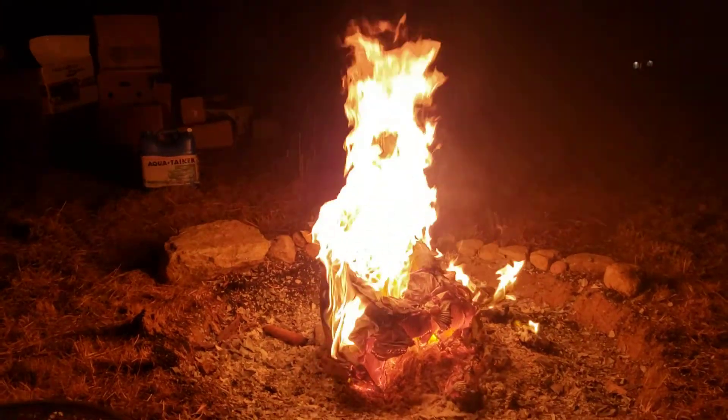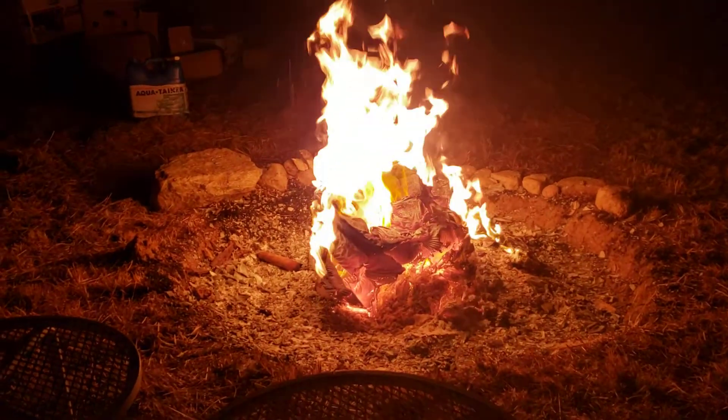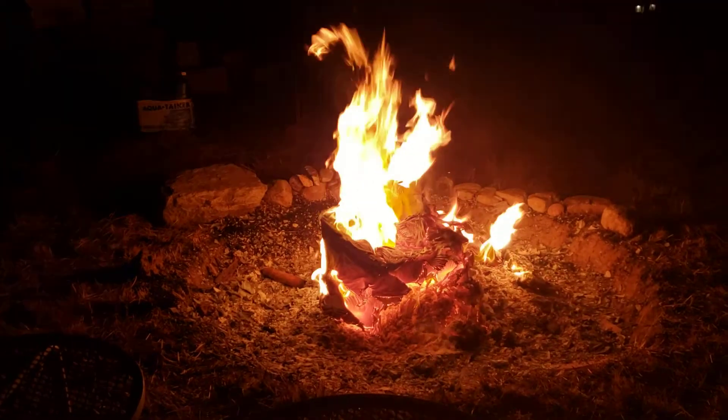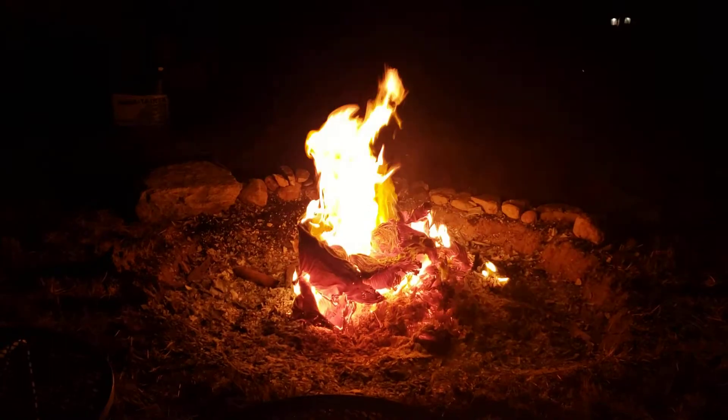Red Road Homestead here. We're getting rid of the boxes tonight. We ain't got rocks all the way around our fire pit yet, but we're burning some boxes. And it's cold, but you really can't tell sitting here by the fire.